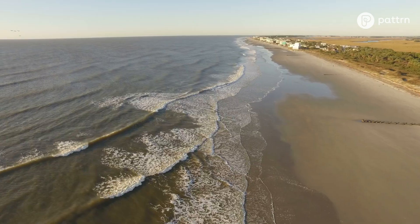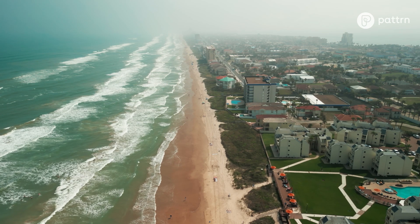Sea level is rising along the entire mainland United States coast, but it's rising at different rates. The West Coast is rising slower. The Gulf — Louisiana and Texas — is rising the fastest.